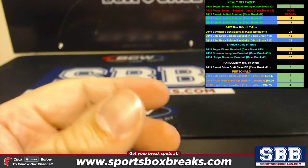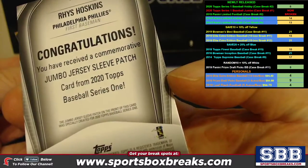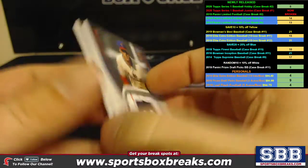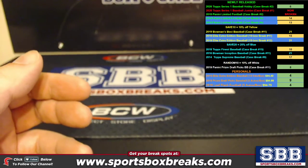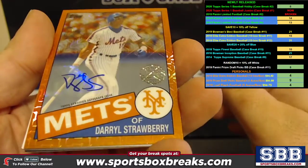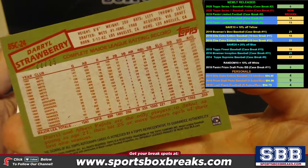We have a Hoskins patch — sleeve patch — and you also have a Blake Snell sleeve patch which is numbered to 149. The Hoskins wasn't. Out of our silver pack, we pulled a beautiful Daryl Strawberry Orange, the silver pack, numbered to 25.